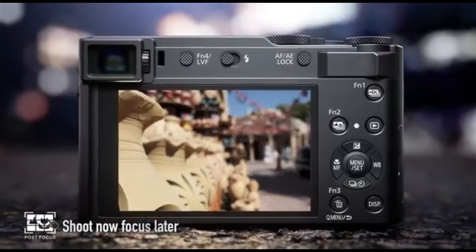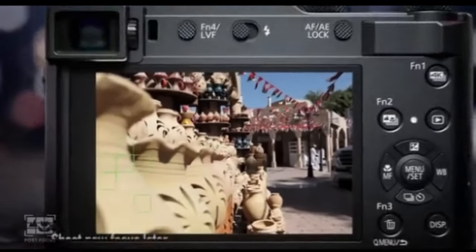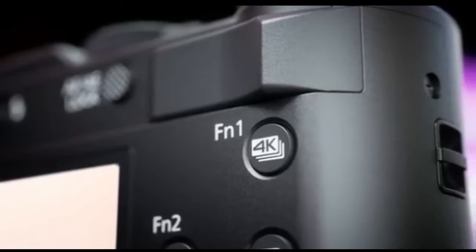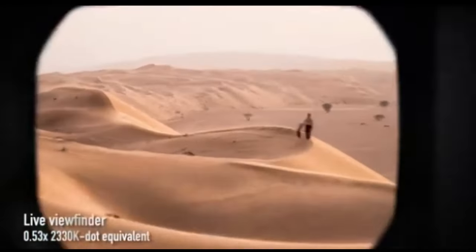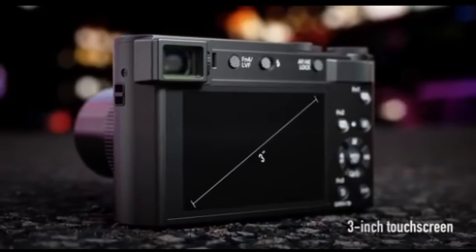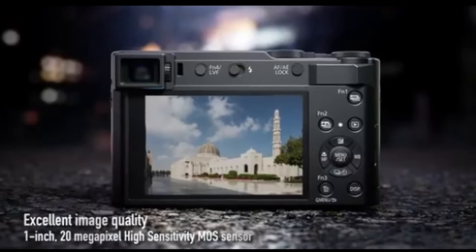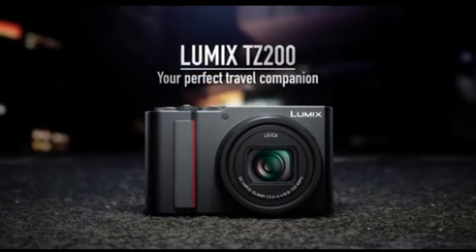The 3-inch touchscreen LCD enhances the user experience by providing intuitive control and simple menu navigation. The TZ200 features 4K video recording, allowing users to create spectacular travel footage with exceptional detail and clarity. The camera's compact size allows it to fit into a pocket or small bag, letting you document your travel adventures without the stress of lugging heavy equipment. Its 15x optical zoom range gives you creative freedom when framing your images, offering versatility for a variety of travel scenarios from wide-angle panoramas to zooming in on distant landmarks or wildlife.